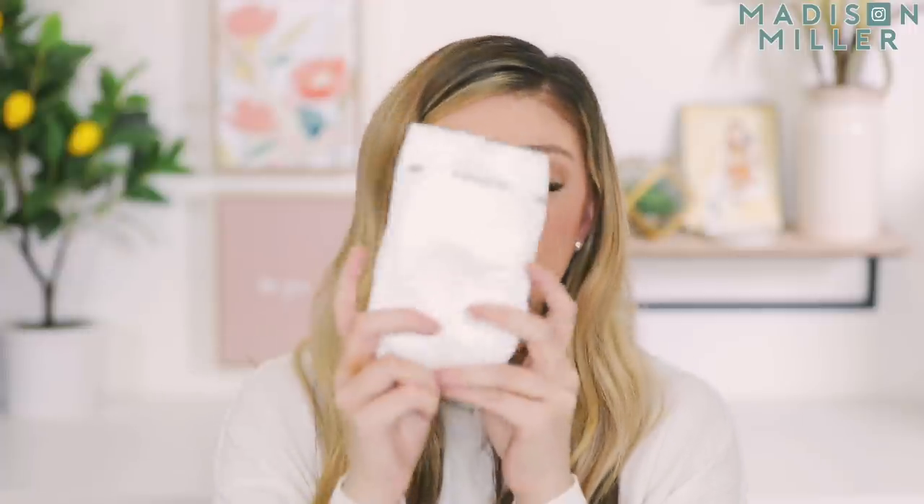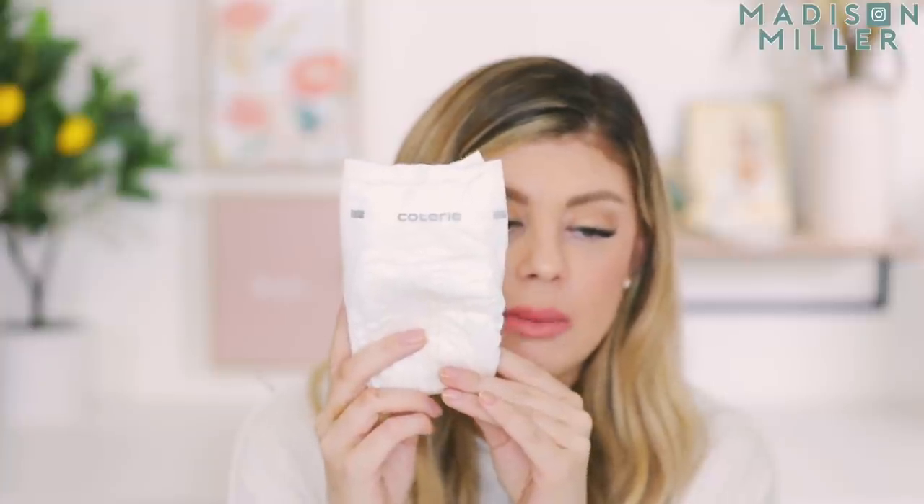Next up are some diapers that I've been loving — and they are so soft. This is from a brand called Coterie. They have a delivery subscription service where they'll just keep sending them right to your door. These ones are so nice and soft, keep their bottoms really dry, and hold everything in. They sent me over a bunch of packs and I have been obsessed with them. Kinsley is nearly out of size one and I think I'm going to be moving her up to size two here shortly.